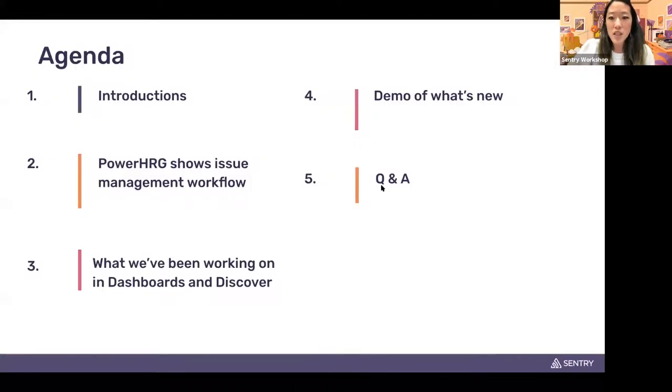In terms of what you'll hear today: we'll go through introductions, then Wade from Power Home Remodeling will share his issue management workflow and how they use Sentry. Jasmine will share what we've been working on in Dashboards and Discover and give a sneak peek of what's coming. Adam will do a live demo of our dashboard, and we'll end with Q&A. Feel free to use the chat and Q&A throughout.